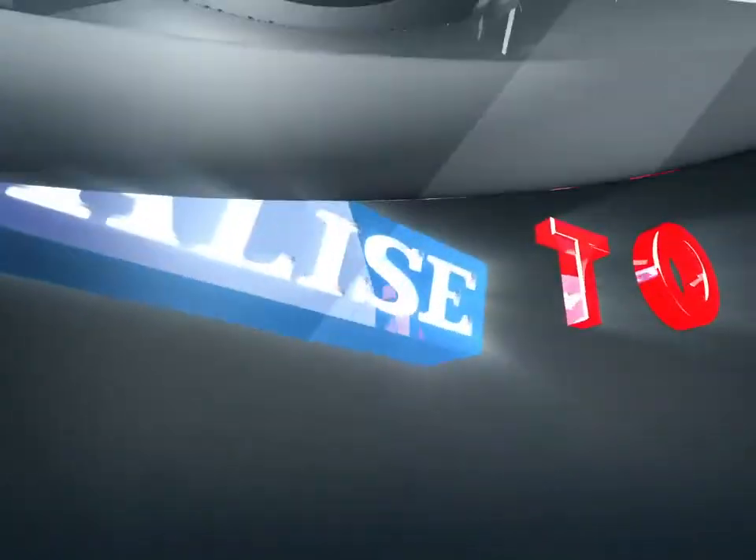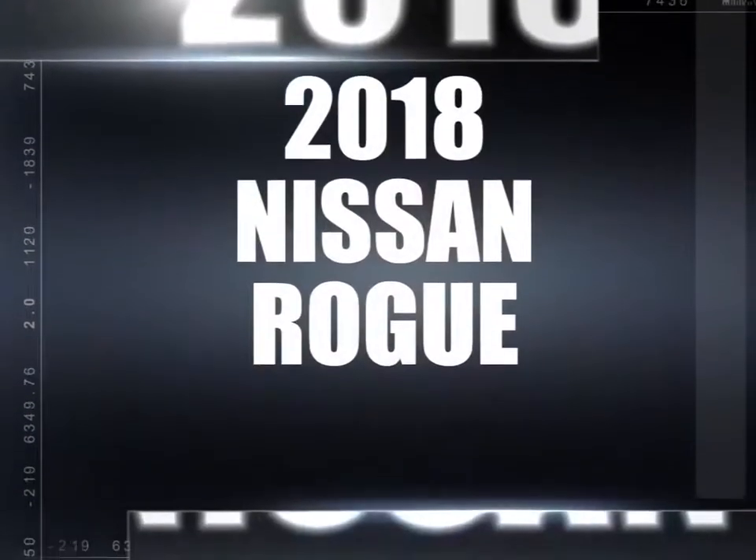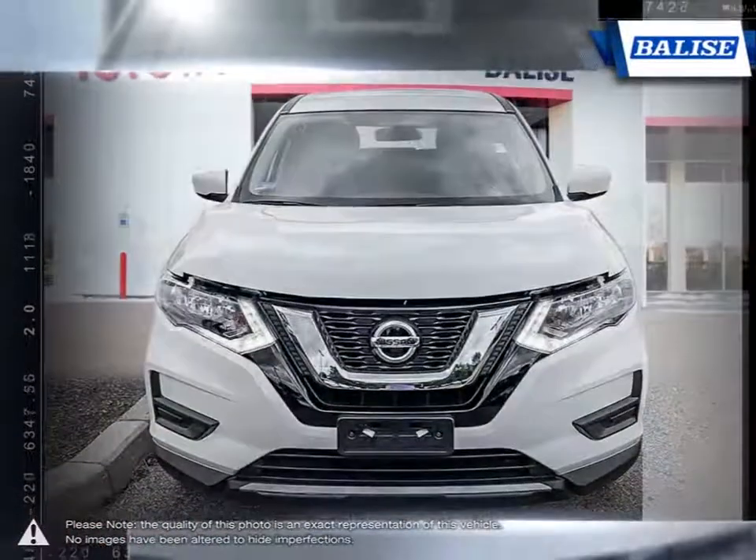Welcome to Belize Toyota! Today we're looking at a 2018 Nissan Rogue. From headlights to taillights, the stylish Rogue maintains a perfect blend of classy and sporty for a look that's easy on the eyes.